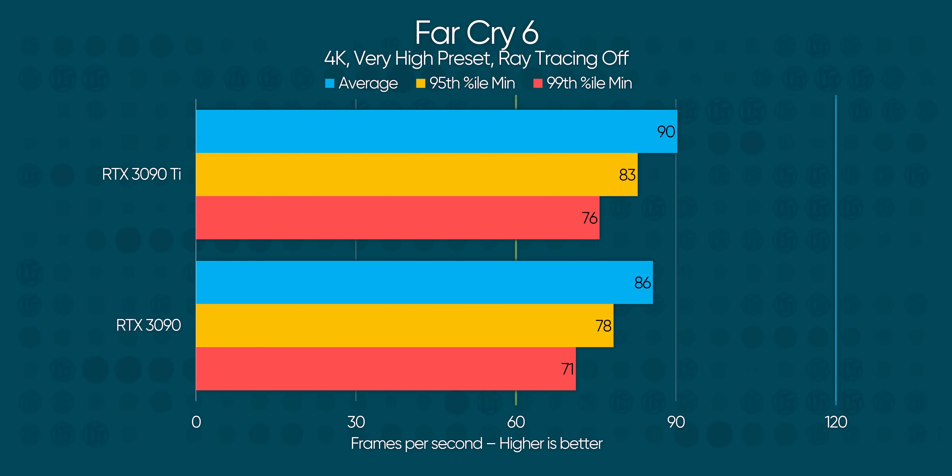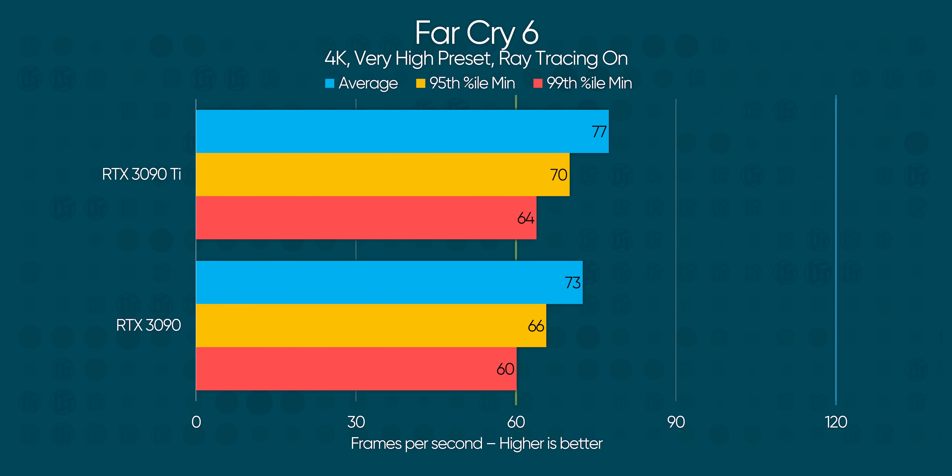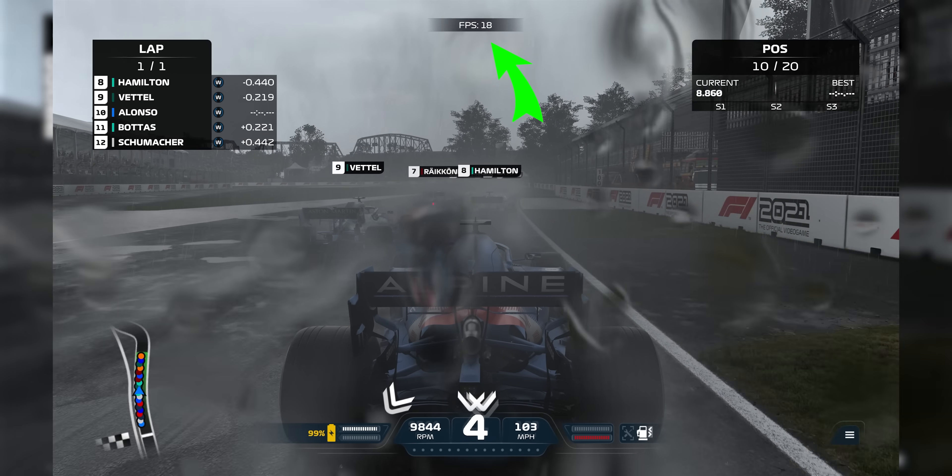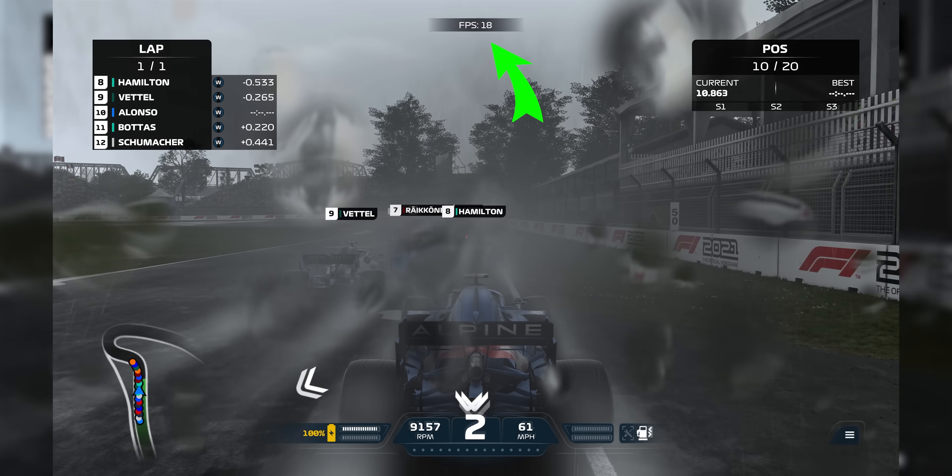Far Cry 6 sees a slightly less impressive result at around 5 or 6% with ray tracing disabled, and just a little bit more with ray tracing turned on. Like the RTX 3090, Nvidia says that 8K gaming is one of the 3090 Ti's strong suits, but when I tried it out, F1 2021 chugged at around 30 FPS, so I didn't bother testing any further.